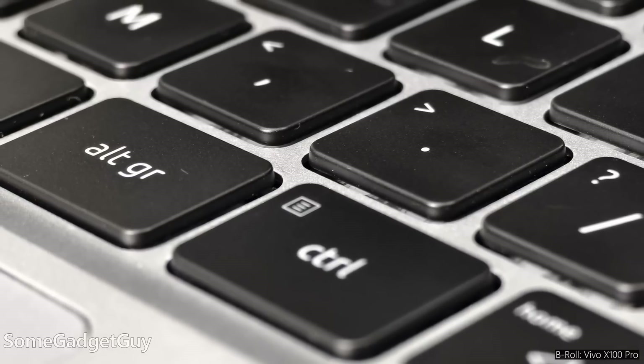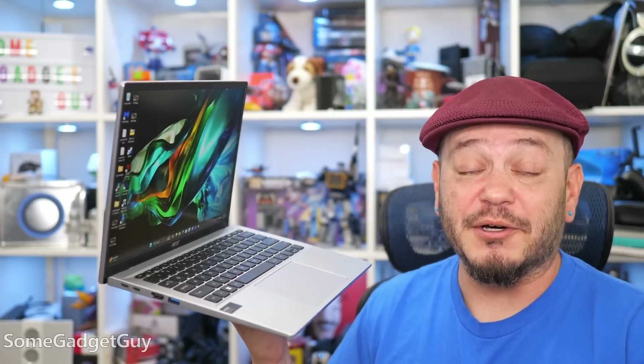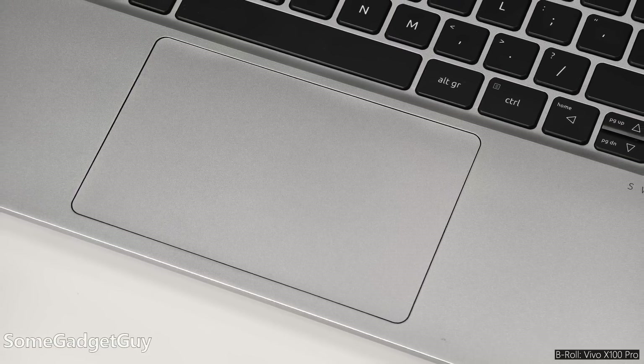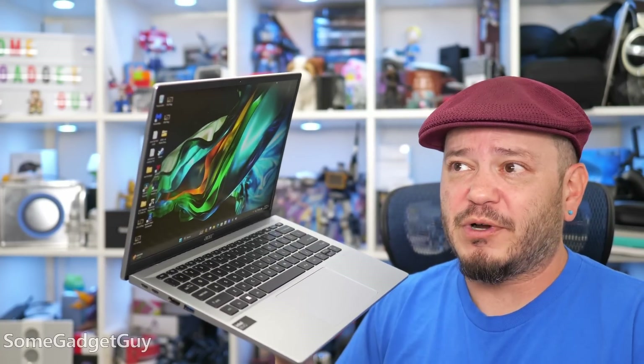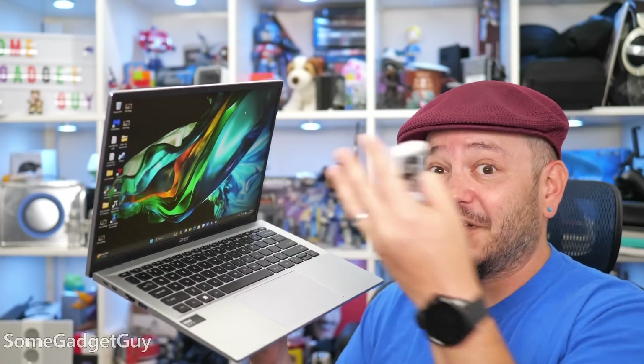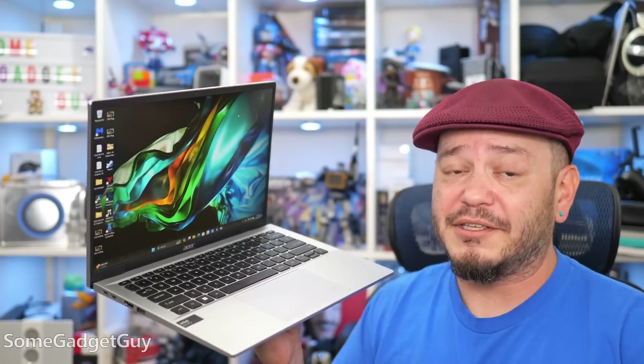Backlit keys with nice key travel and a good sound to them — it reminded me a little of the great keyboard on my Pixelbook Go. The touchpad is nice and large with a good feel. It's called the Ocean Glass trackpad, and it's responsive, supporting Windows gestures well. I think we're decently past that era of Windows laptops where we just had to accept terrible trackpads. Plus, we do have a touchscreen, so some actions can be controlled directly through the display.